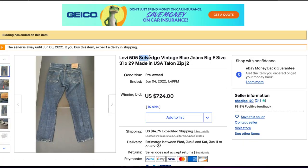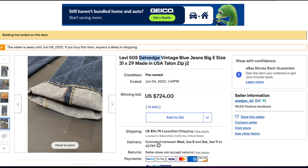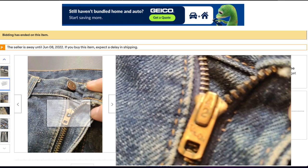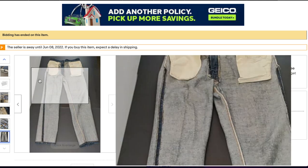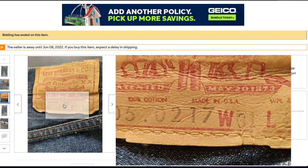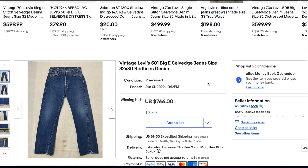Getting started, we have a Big E version of the 505. The listing says selvage but that's actually not true — there's no selvage in this particular version. This is probably somewhere in the realm of the very early 70s. It has the Talon zipper, which indicates it's on the 70s side rather than the 60s. The Talon 42 is almost ubiquitous for the 70s. All the other elements are beautiful — a fantastic-looking pair of 505s in great condition. This sold for $724.